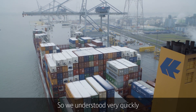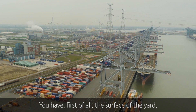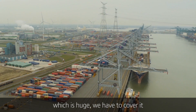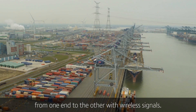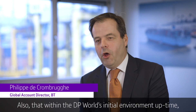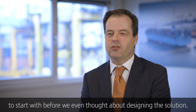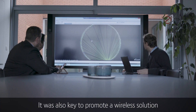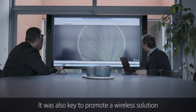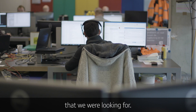We understood very quickly that there were a lot of challenges to cover. First of all, the surface of the yard is huge — you have to cover it from one end to the other with wireless signals. Within DP World's industrial environment, uptime, resiliency, and high bandwidth throughput were key considerations before we even thought about designing a solution. It was also key to promote a wireless solution which could integrate and provide the necessary security they were looking for.